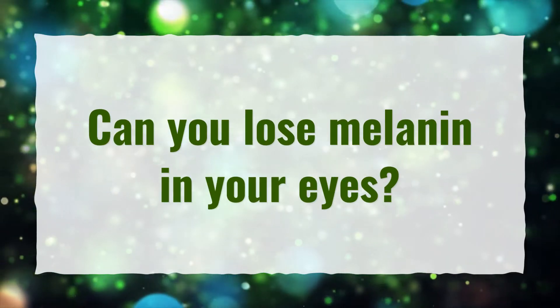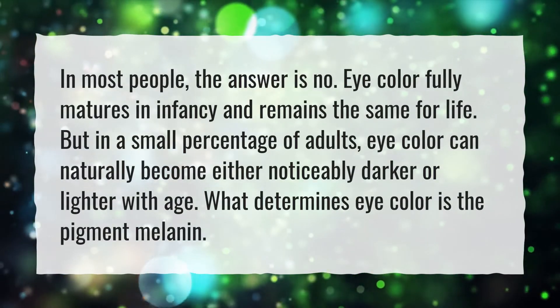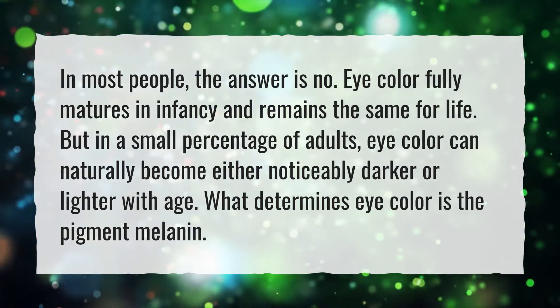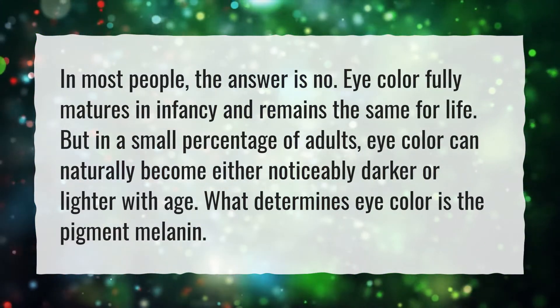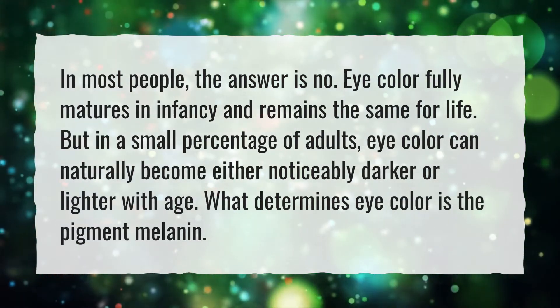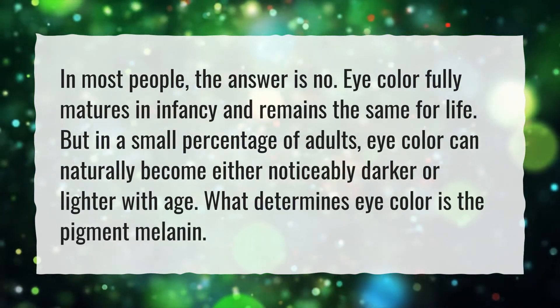Can you lose melanin in your eyes? In most people, the answer is no. Eye color fully matures in infancy and remains the same for life. But in a small percentage of adults, eye color can naturally become either noticeably darker or lighter with age. What determines eye color is the pigment melanin.